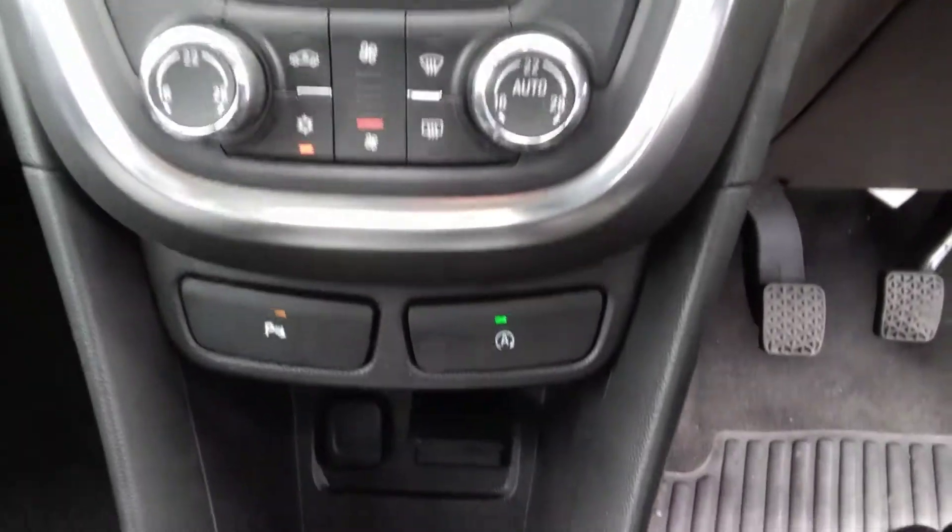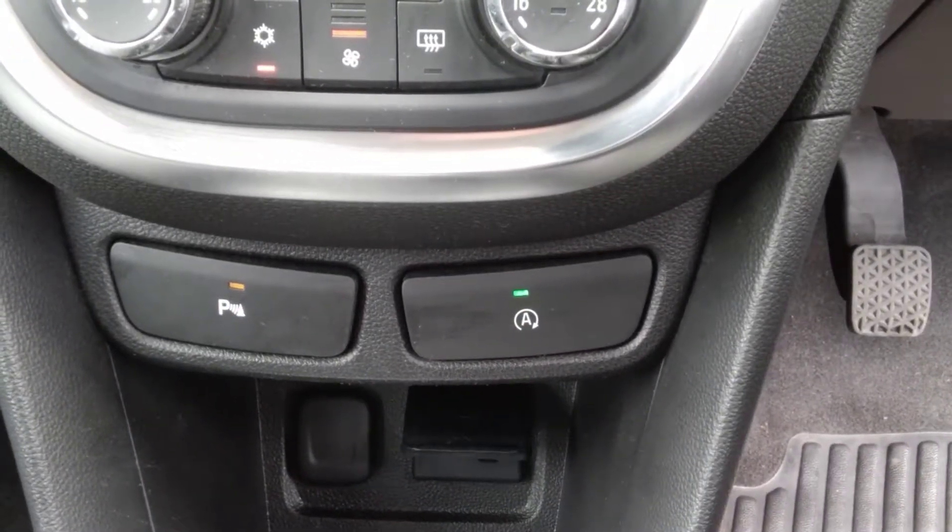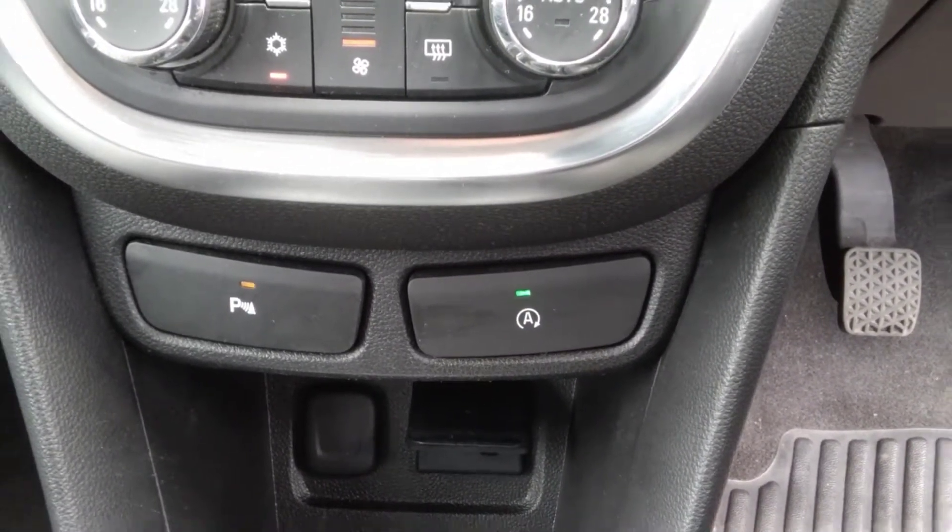This car also comes with automatic engine start-stop, which means it produces low emissions and falls into the lower tax band. The car also has a USB and auxiliary output, which is handy for charging devices on the go.